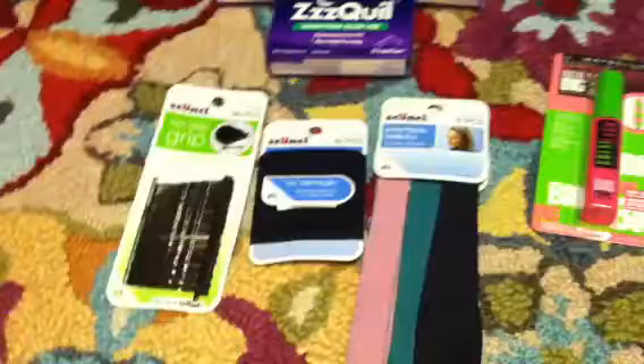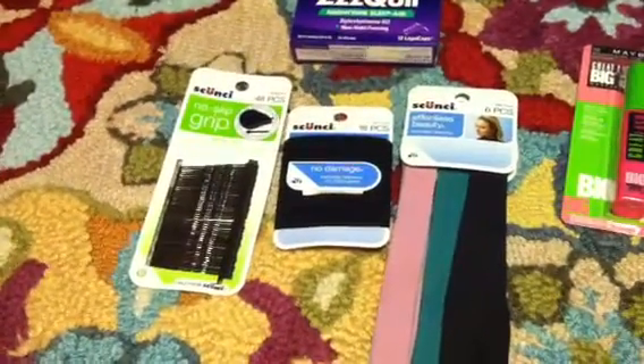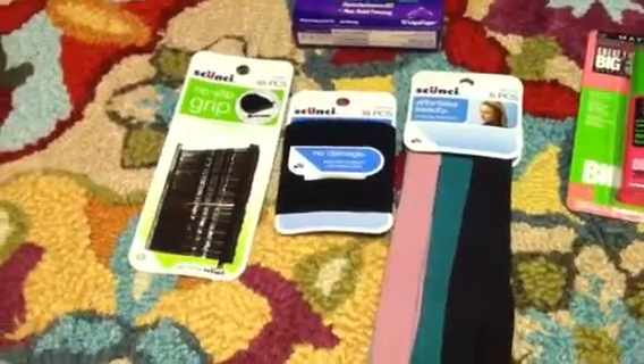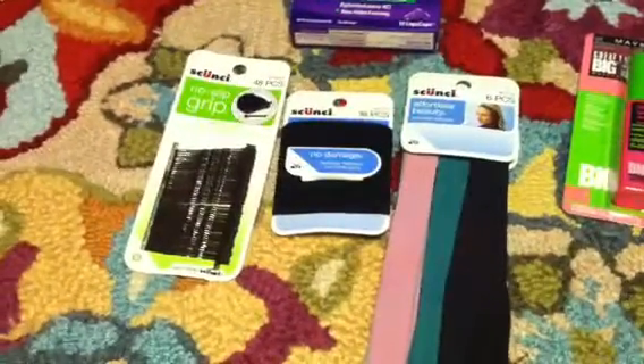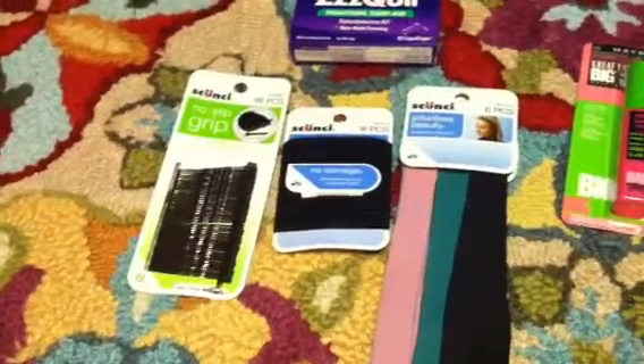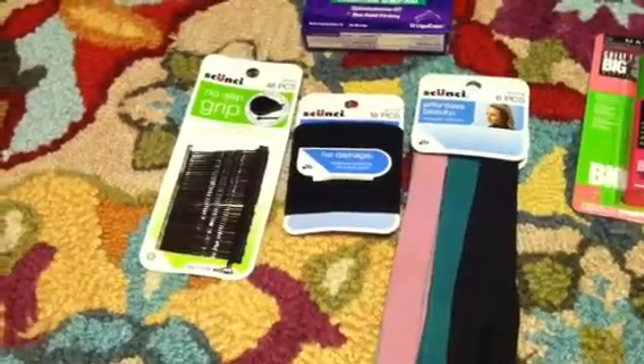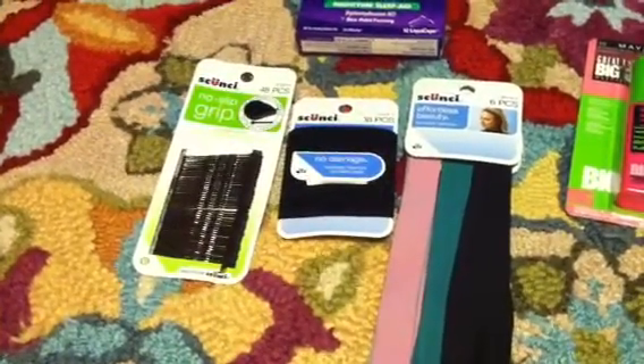The next deal I kind of messed up — I thought it was spend $10 get back $4, however it is spend $8 get back $4. I bought the headbands for $5.79, the hair ties for $2.99, and the bobby pins for $3.79, getting me around $12, and then I got back the $4. That's alright because I use these headbands at work and can always use bobby pins and hair ties.